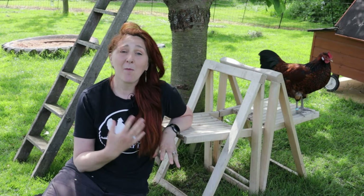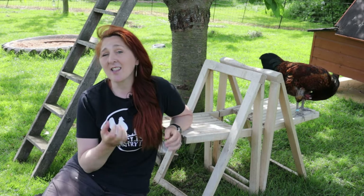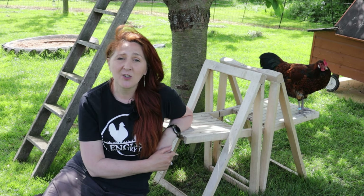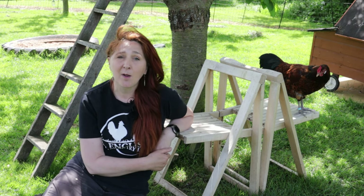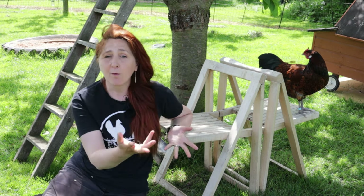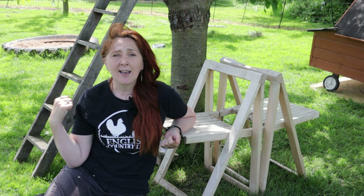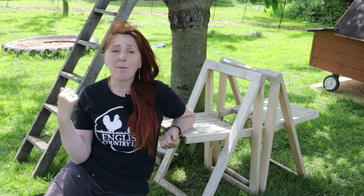You might think these chairs are here for my convenience during health inspections — and they are useful for that — but actually they're here to keep the chickens interested. As you can see, Gouda, one of our Old English Pheasant Fowl, has joined me on the other chair and is happily having a preen. They'll climb on the back, sleep, perch, and fly off — they absolutely love making use of these chairs. I've also got an old wooden ladder I bought for £9 from eBay — all of these items were bought secondhand, and the chairs were just £5 for a pair from a car boot sale. The lady I bought the ladder from told me it wasn't suitable for adult humans, and when I explained it was going to be a chicken toy she thought I was mad — but the Old English Pheasant Fowl particularly love climbing up to the top and flying as far as they can.